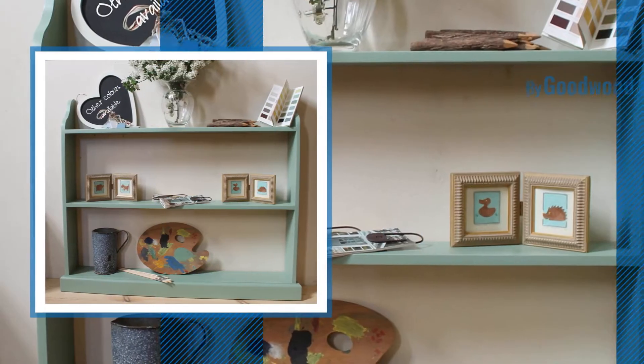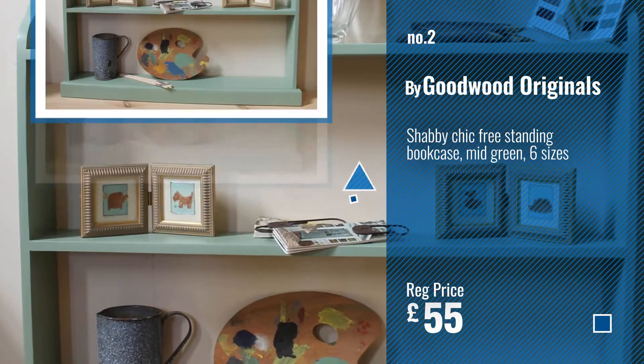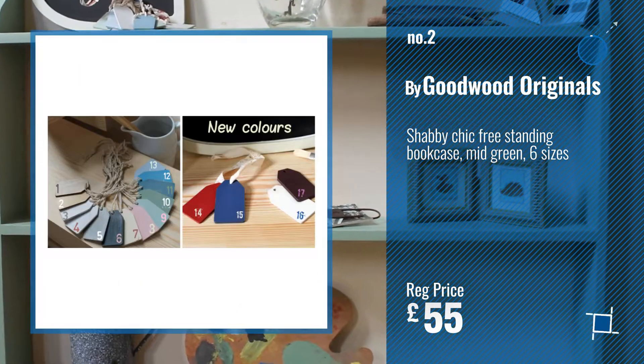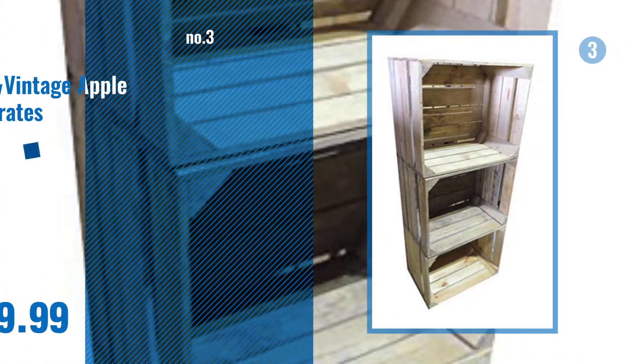Number 2, by Goodwood Originals. Number 3, by Vintage Apple Crates.